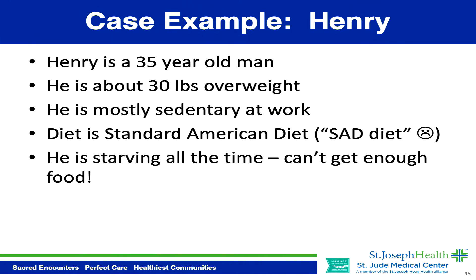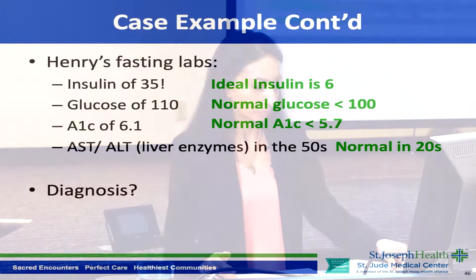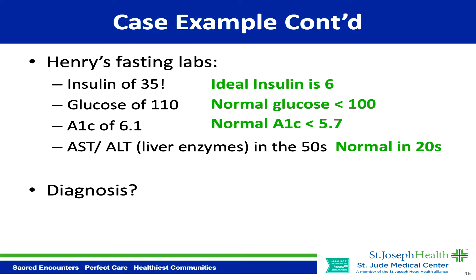Let's go over a case example. Henry is a 35-year-old man who is about 30 pounds overweight. He's mostly sedentary at work, his diet is the standard American diet — the SAD diet — meaning he's eating fast foods, processed foods, and sugary drinks, and he's starving all the time. He can't get enough food.